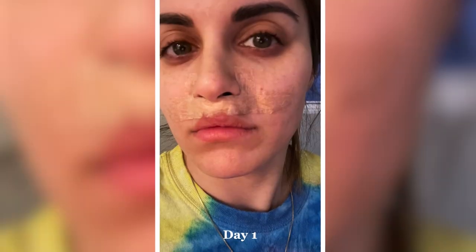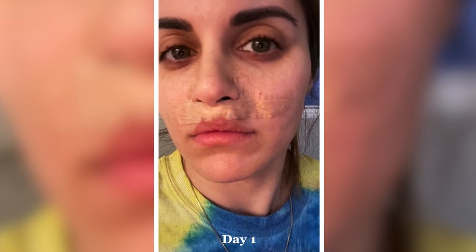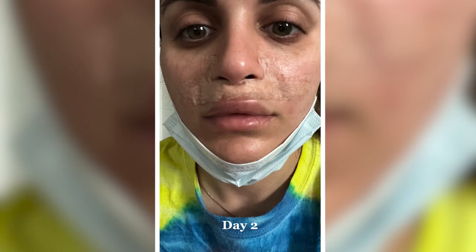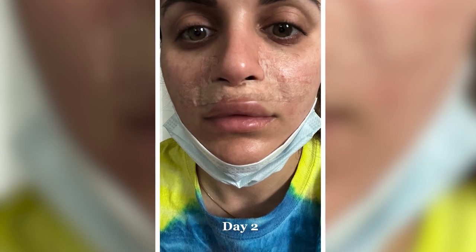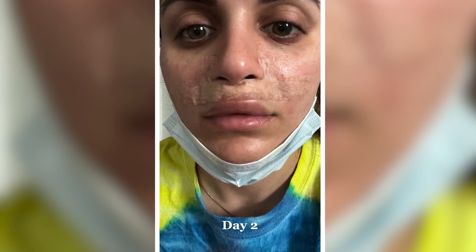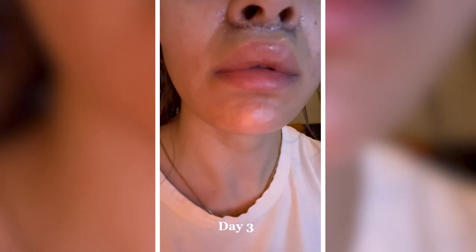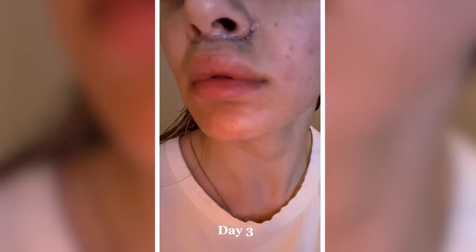As you can see, day one I'm slightly swollen. There's no bruising and I'm a little uncomfortable, so I did take my extra strength Tylenol. It's not very painful — I did not need my painkillers for this day, which I'm grateful for. Day two, I'm very swollen, still no bruising. It actually looks a lot worse than it feels. I did not need to take any Tylenol today — I just iced a bit. Day three, the peak of my swelling was day three, and you're starting to see a little bit of bruising on my upper lip.